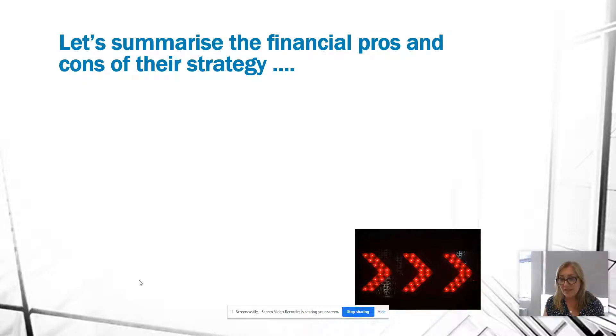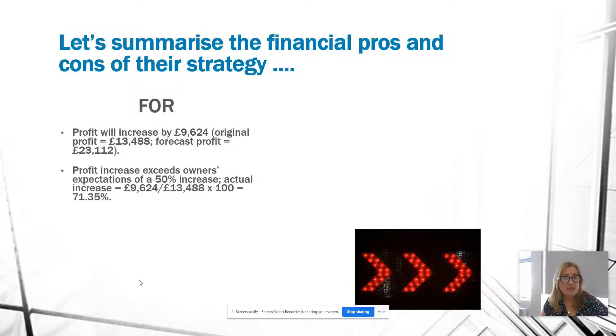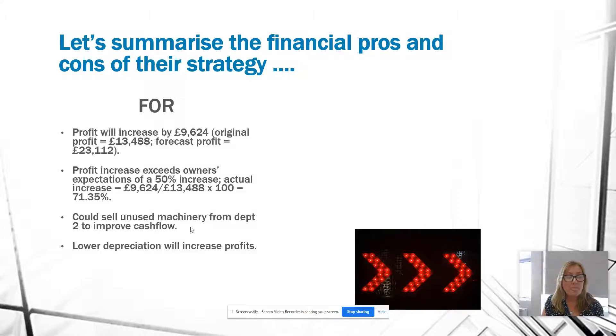Summarising the financial pros and cons of the strategy: on the positive side, profits will increase by $9,624 — that's more than 50%, specifically 71.35% over the original profit of $13,488, assuming the forecasts are accurate. They could also sell unused machinery from Department 2, improving cash flow in the short term and reducing depreciation, which further increases profits. The increased sales will boost profits overall and deliver a greater return for owners and investors.